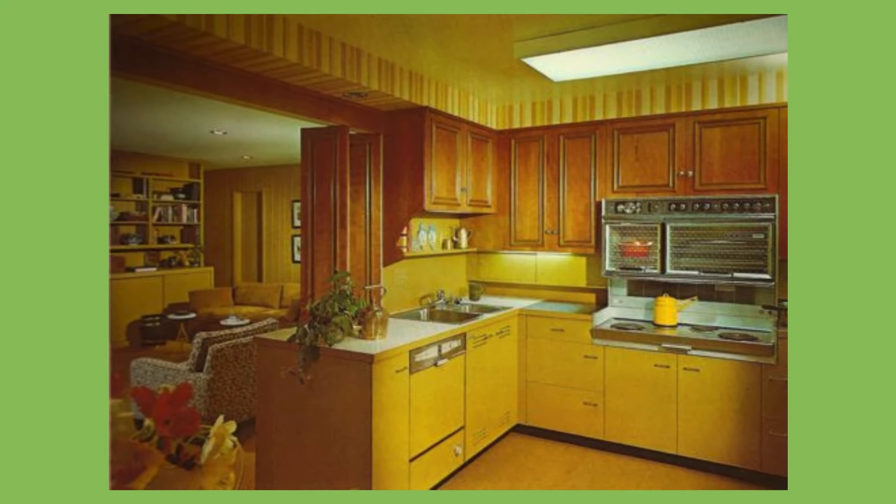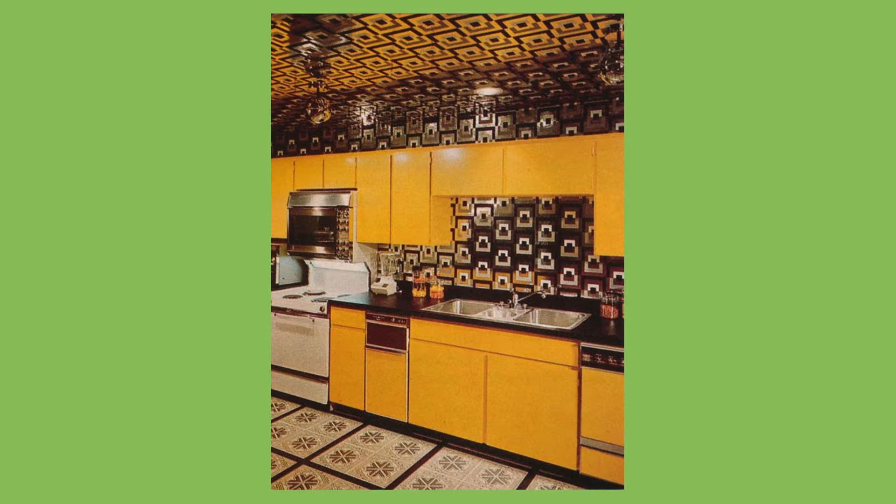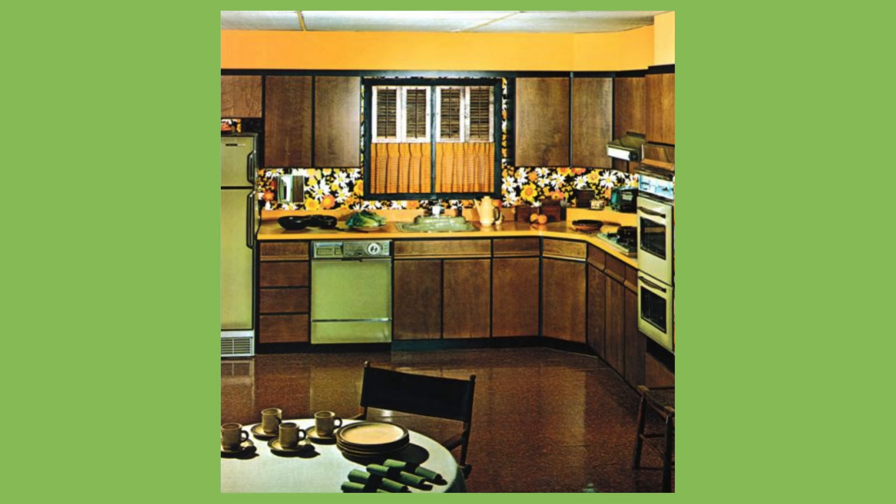Coloured kitchen appliances. I'm putting this under good because it frustrates me that in today's world our choices for major kitchen appliances are pretty much white, black or silver. In the 70s you could get the fridge, stove and dishwasher all available in the colours of the day. And that leads me on to the bad.